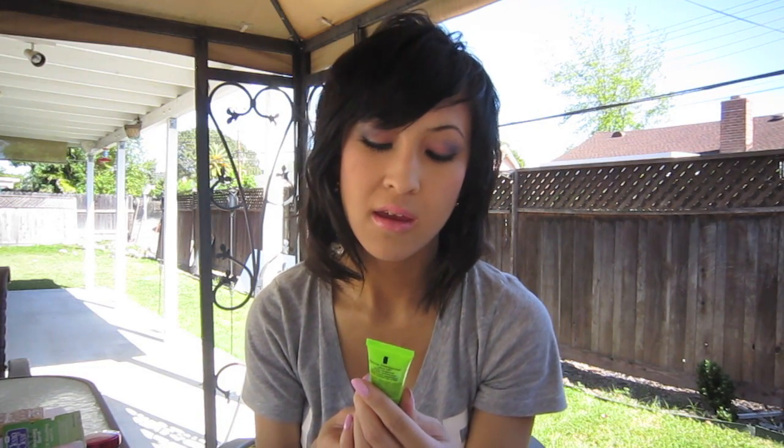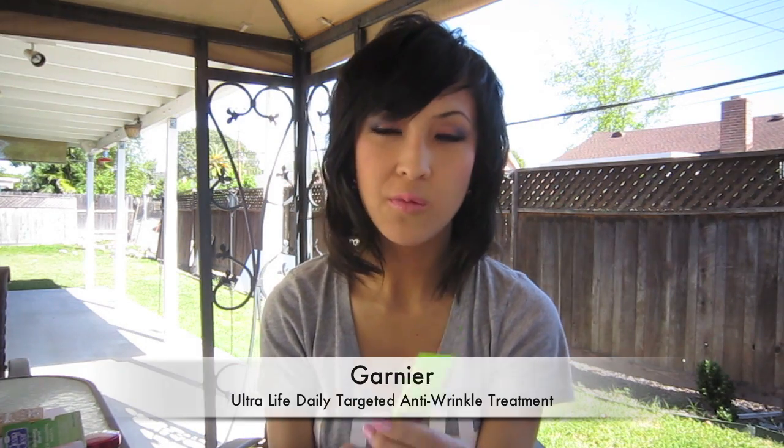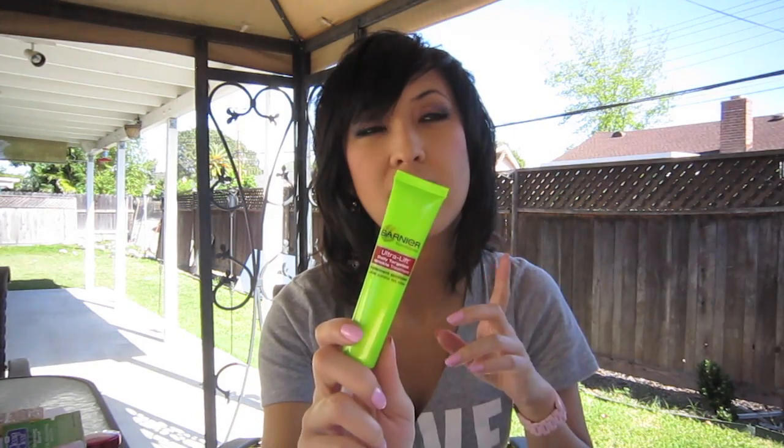My last favorite is this Garnier Ultra Lift Daily Targeted Wrinkle Treatment. I don't really have wrinkles but I have really deep laugh lines, so I put this on every morning and at night when I remember. It's actually reduced the deepness of my laugh lines — I have really apparent laugh lines because I'm always laughing. I'll definitely repurchase this. I got it at Walmart for $10 or $11, a little more at the drugstore. It's made with more natural forms of retinol to help plump up your skin and it doesn't break me out.